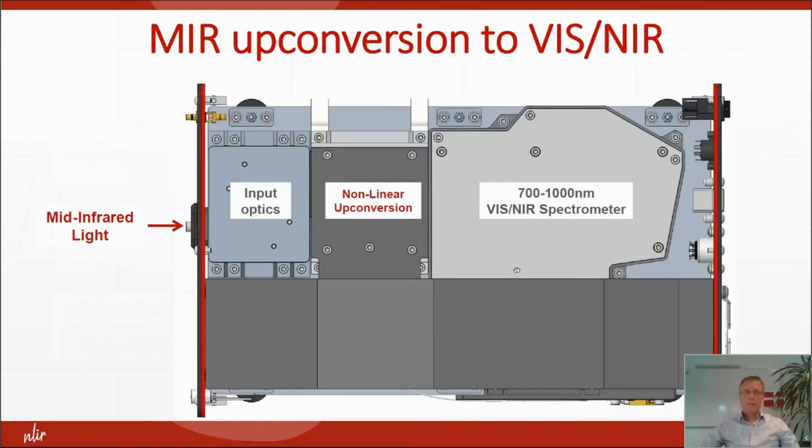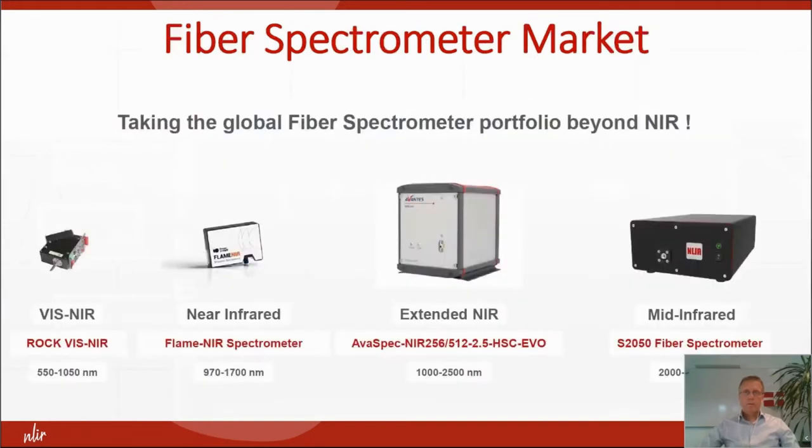Here is one of our products where you have the input to the left, then the upconversion, and then a kind of standard grating spectrometer optimized to this process. We essentially take the global fiber spectrometer portfolio beyond near-infrared by enabling 2 to 5.3 micrometers for our fiber spectrometer.